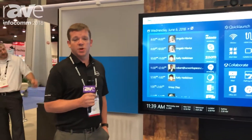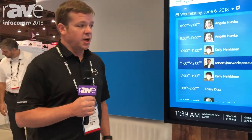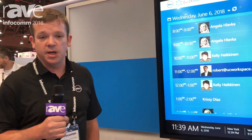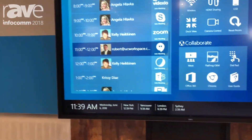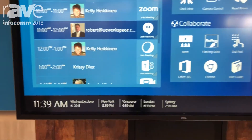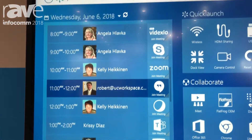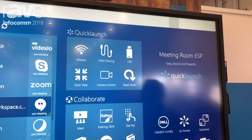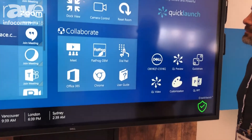Hi everybody, this is Jason Vossler here at Infocom 2018. Also over to my right is Chad Brent and we're here at the Dell booth C1900. This is the Dell C86-18QT, which is our 86-inch multi-touch display. What we're showing here today, outside of the panel itself, is really how we solve a couple of key customer challenges or customer pain points using our Dell technology.